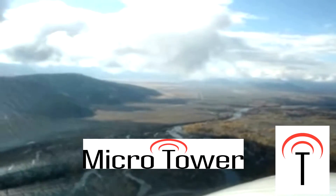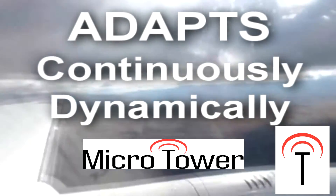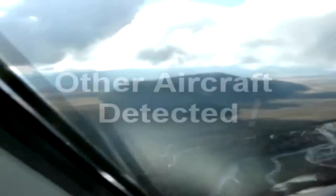[Microtower responds]: Microtower gives automated advisory, wind 2-3-0 at 14, altimeter 2-9-9-9, runway, listen for traffic. Listen for traffic tells me there are other aircraft in the airport area, so I need to pay attention to what those aircraft are doing.